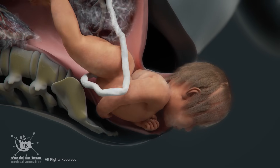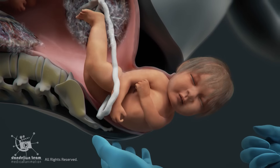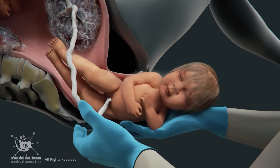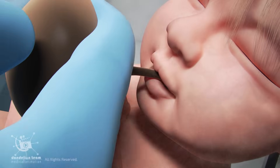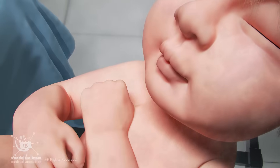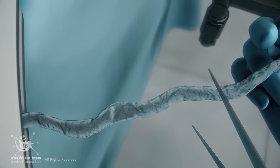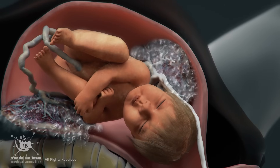Once the widest part of the head passes, the hardest part is over. The baby's head rotates slightly to help the shoulders fit through the birth canal. The doctor gently guides the baby's shoulders out, followed by the rest of the body. Once the baby's head and body are out, the doctor clears the airway and the baby takes the first breath. Once Twin A is delivered, the doctor clamps and cuts the umbilical cord, but does not yet deliver the placenta, as Twin B is still inside.